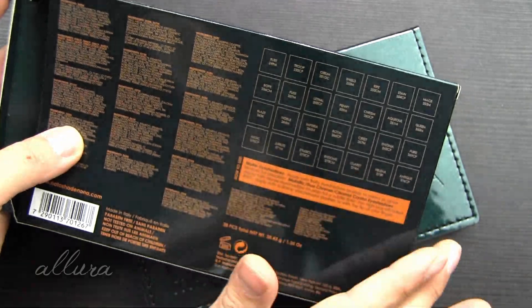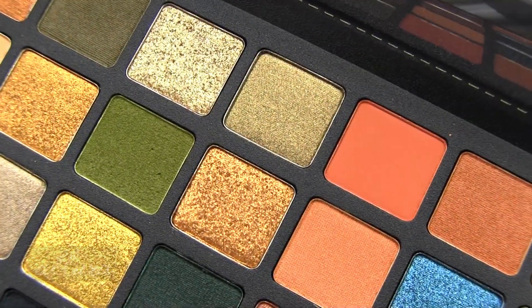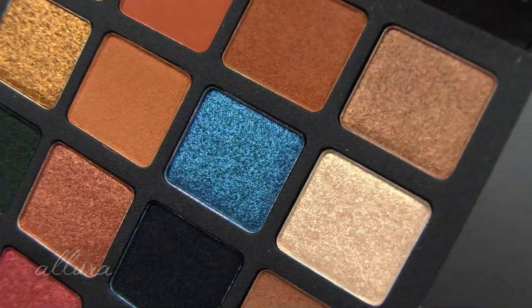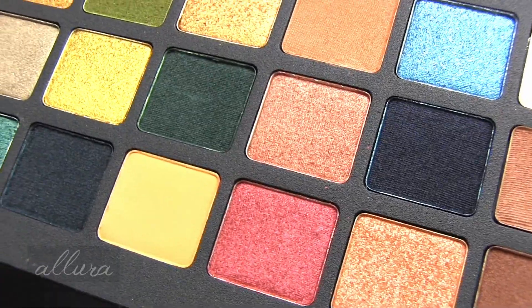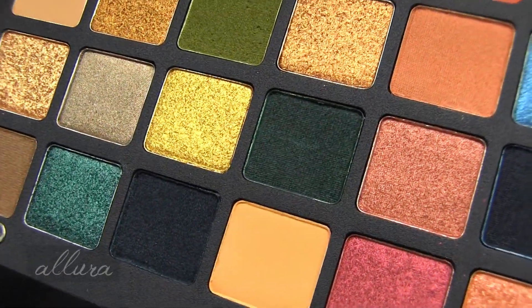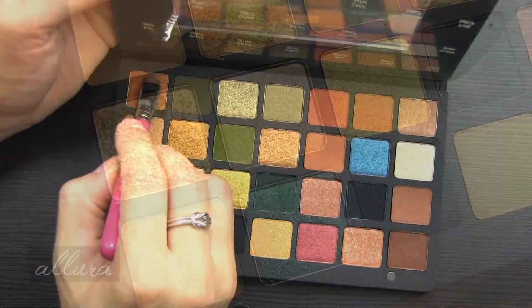The palette closes via a couple of magnets, and when you open it up you get a fair-sized mirror in the lid. You also get a plastic overlay that gives you the names of each shade. This is removable, so if you don't like it getting in the way you can tear it off. The box on the back also has the list of names.